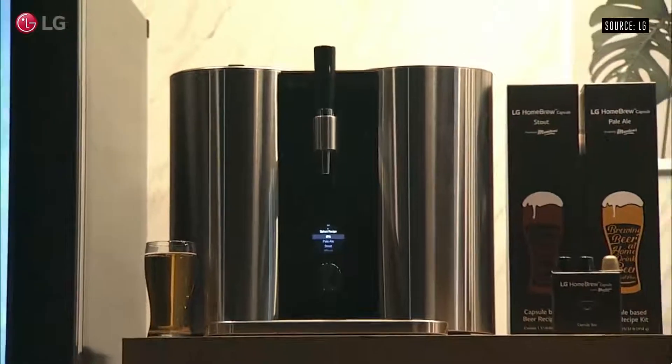LG Homebrew — it's going to appeal to beer fans all over the world, producing the drink they love with a single touch of the button. This year we're ready to launch the largest OLED TV yet, featuring 88 inches of gorgeous screen real estate.